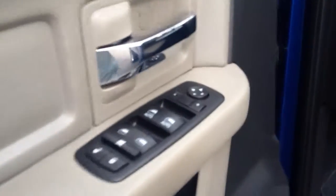Power windows, power locks, and power mirrors there on the door. Cup holder down there. Has a power seat. Cloth interior — just want to highlight that it's real clean, not stained or ripped or torn up. Take a seat inside here.